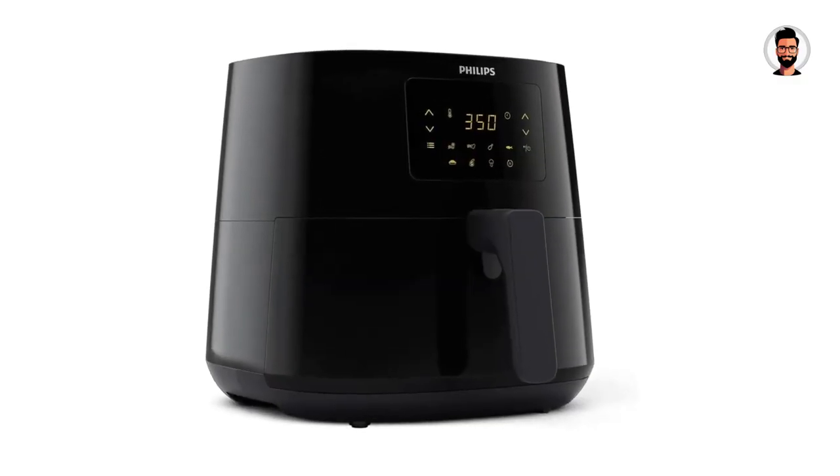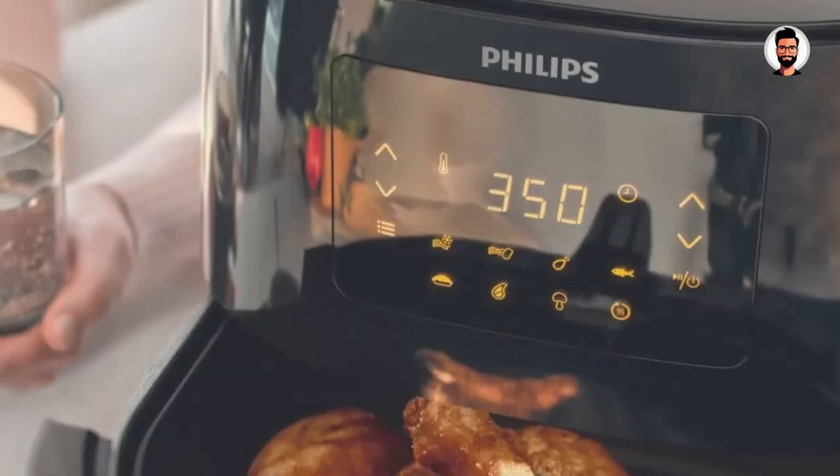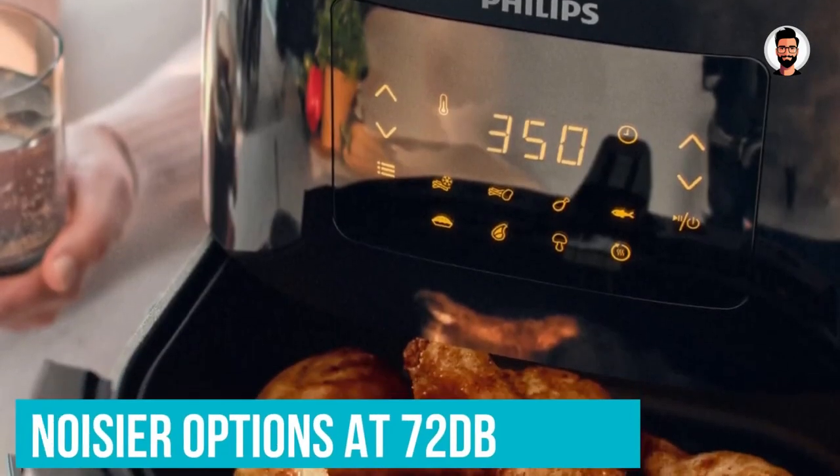Smaller households or those with less kitchen space to spare will love the Philips Essential Air Fryer XL. But it is expensive for its capacity, and the facade is a little cluttered.